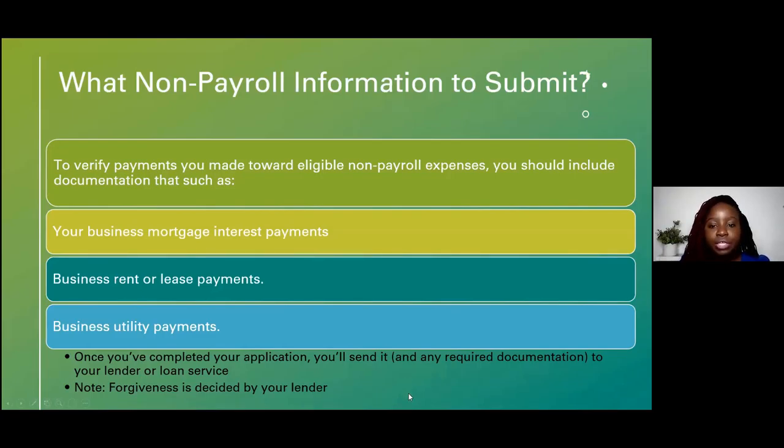Once you complete your application, you send it to your lender or loan servicer — this does not go through the SBA. Make sure you communicate with your lender about whether they are accepting loan forgiveness applications right now. If you've already received the loan, start looking at the forgiveness application and see what's required. If there's anything you can fix or start tracking right now, do that. You don't want to wait until it's too late.